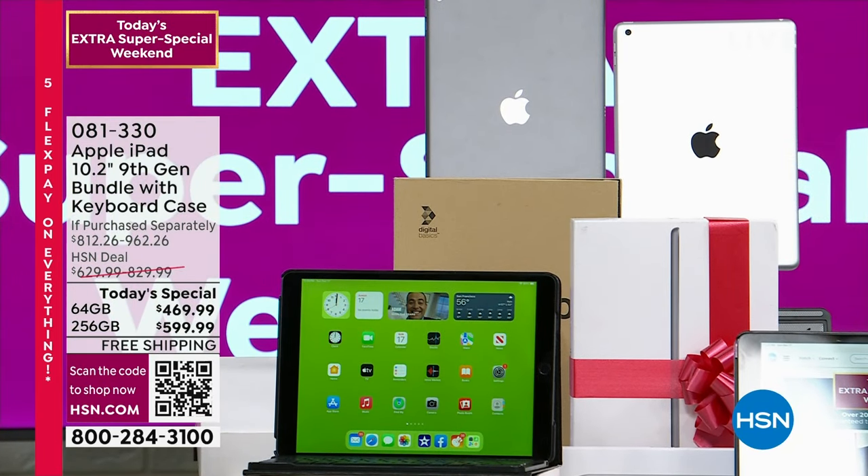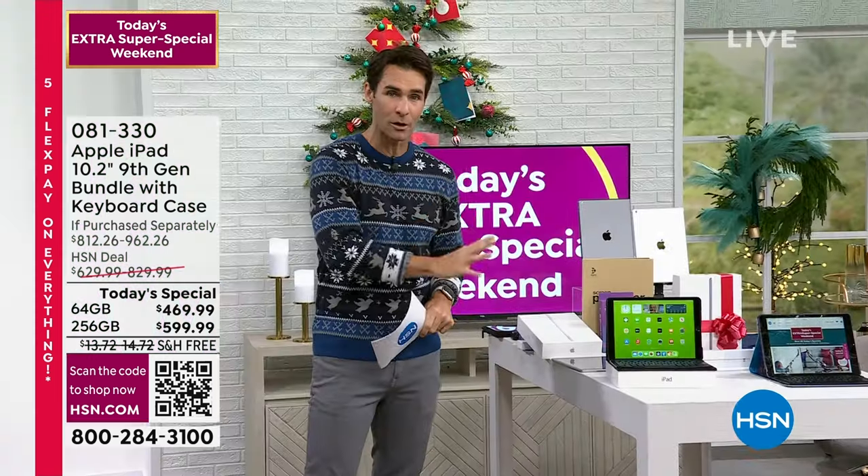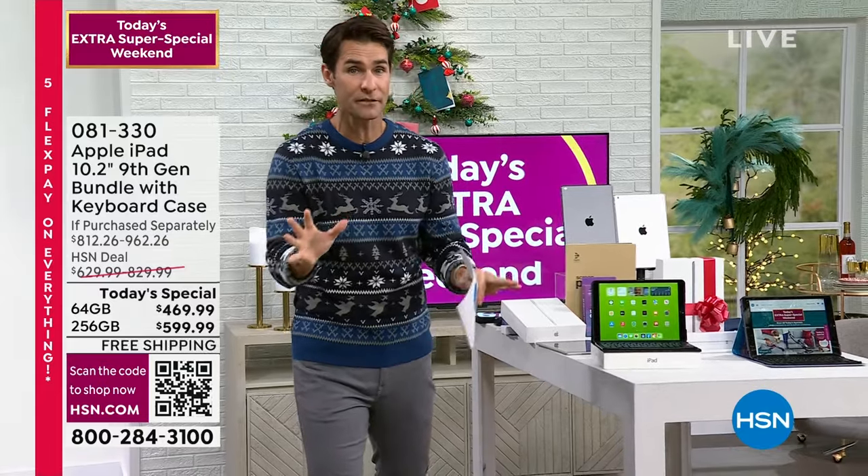Let me show you what we're doing at the end of the hour. If you shop with me, you know I love Apple products. This is the Apple iPad, 10-inch screen, ninth generation with all the features that you want. There is a bigger, more expensive one, but this is considered the most affordable iPad you can get with all the features that you want.